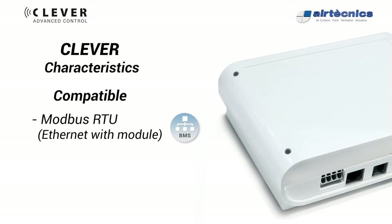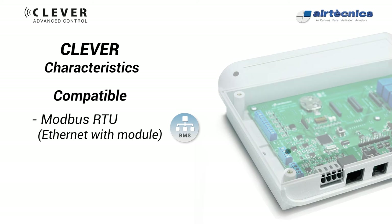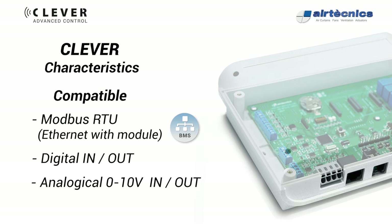Clever uses Modbus RTU protocol to communicate between the PCB and TFT control using plug-and-play RJ11 cable. The Clever PCB has several digital and analogical inputs and outputs to control or monitor the unit directly — such as on/off, fan speed, heating stage, set temperature, alarms, etc.